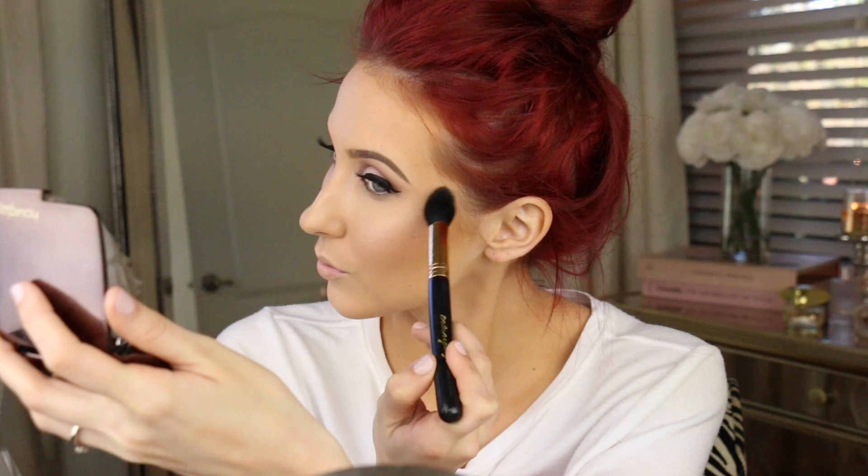Then I'm going in with the Hourglass Ambient Lighting Powder in Luminous Light all over the cheekbones. This is my favorite highlighter — it looks natural, no glitter, just glowing from within. I recommend it to all brides. There's a palette with three shades that I highly recommend. Then I'm using Makeup Geek blush in Head Over Heels — a shimmery icy baby doll pink — all over the cheek area. I also take a tiny amount of Natural Beauty shadow on a pencil brush underneath the eye.